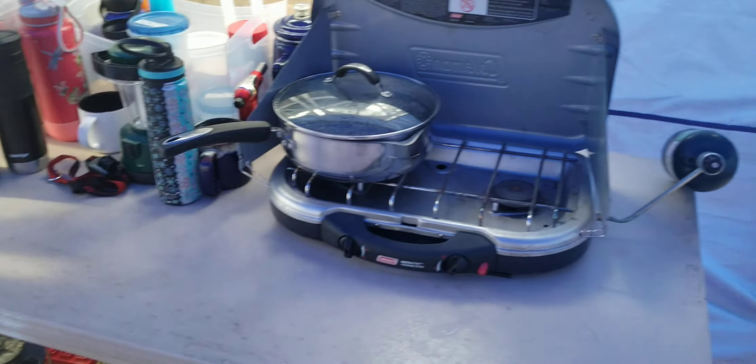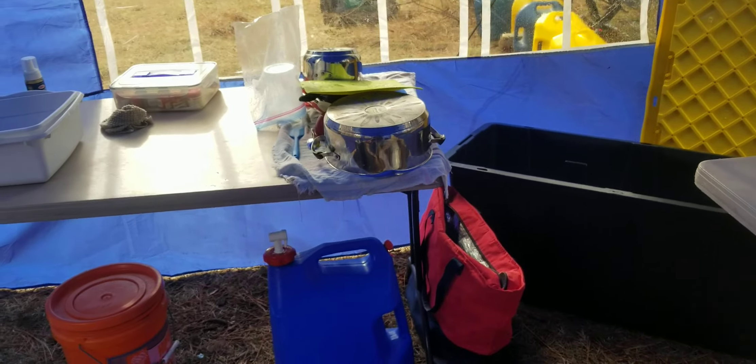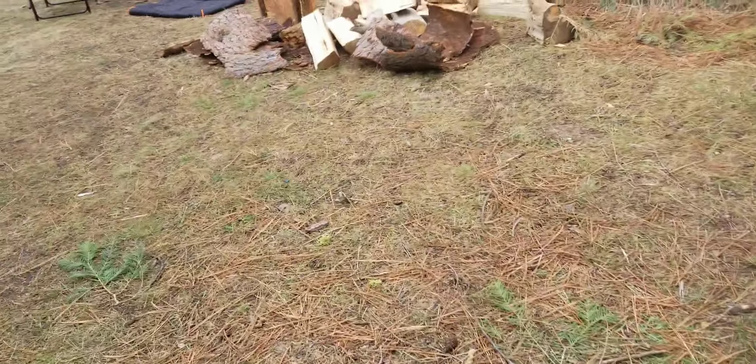I got a Mr. Heater in here and a cooking area — gotta have a cooking area. All the cooking area. All right, that's it for now.